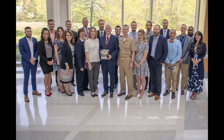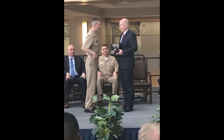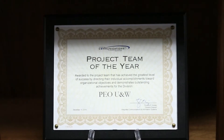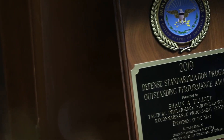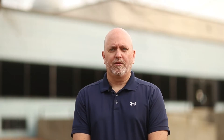We were honored to receive three NAVAIRIS Commanders Awards for delivering capability faster, improving readiness, and providing innovative technologies and business solutions. We have recently received a Department of Defense-wide standardization award for achieving significant improvements in interoperability, cost reduction, quality, reliability, and readiness through standardization.